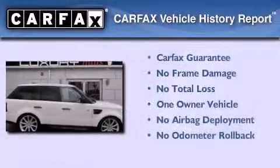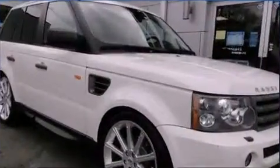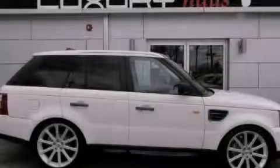This Land Rover has had only one owner and it qualifies for the Carfax Buy Back Guarantee. Call or visit us right now and arrange your test drive today.